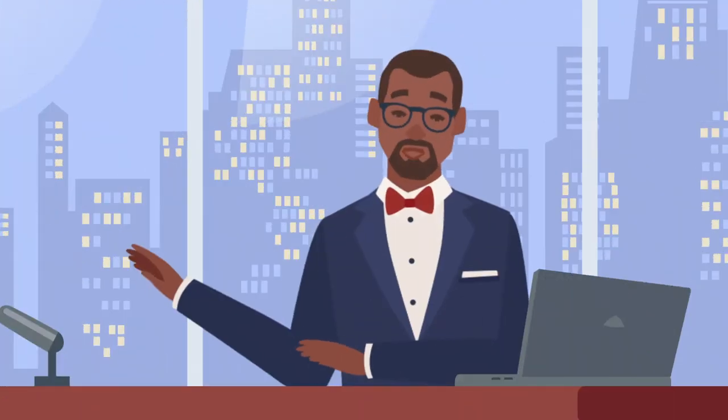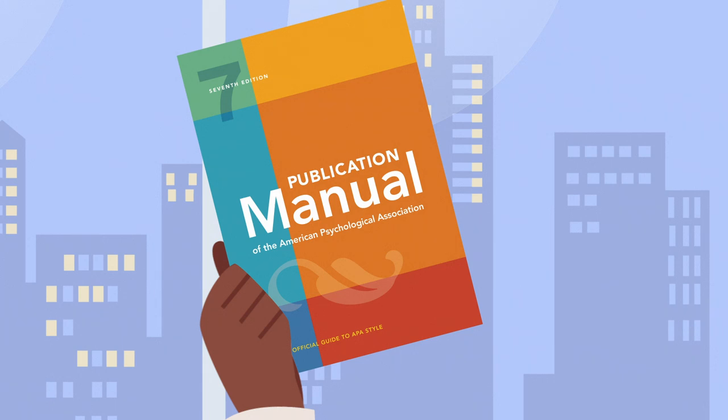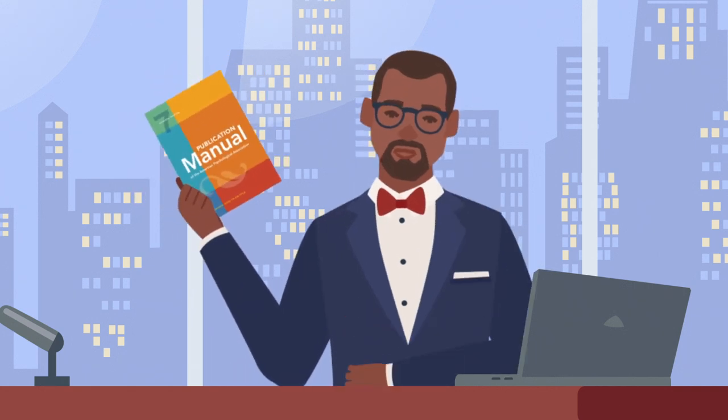Our next guest needs no introduction. This book isn't its old self — it's been completely updated with major enhancements for readers everywhere. It even endorses the singular "they" and recommends using just one space after a period at the end of a sentence.